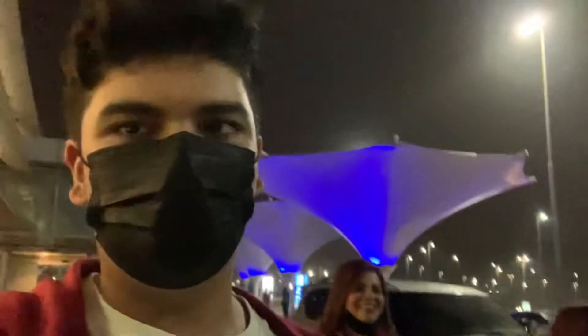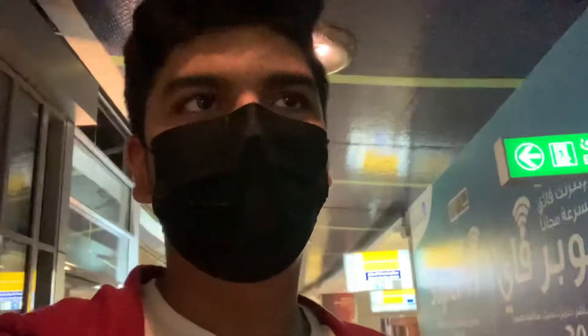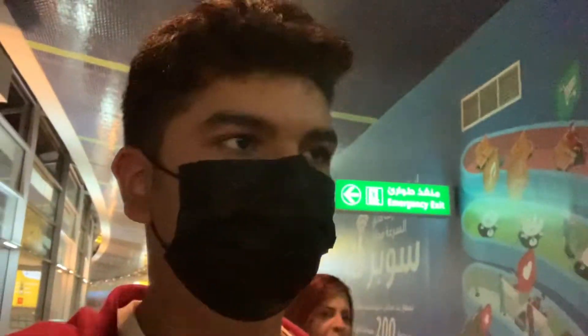Hello everyone, we are at Abu Dhabi International Airport, Terminal One. We are going from Abu Dhabi to Amman first, and then from Amman to New York. We'll be taking you through the journey. It's currently almost three o'clock in the morning and our flight is at seven.